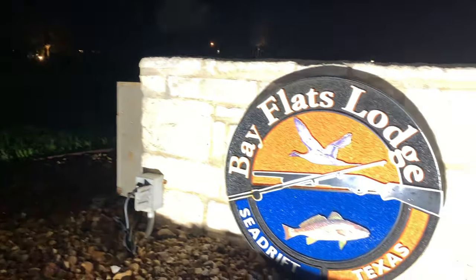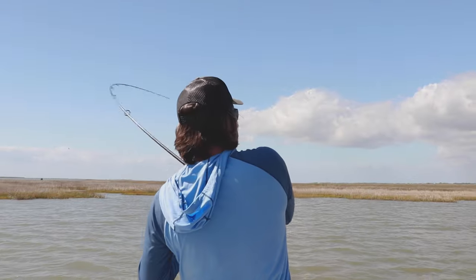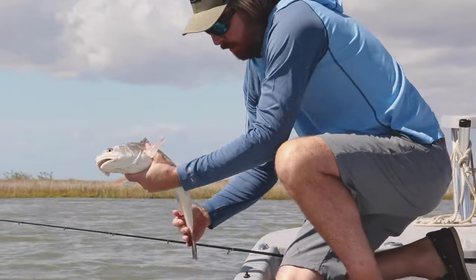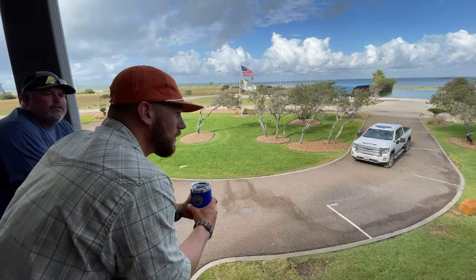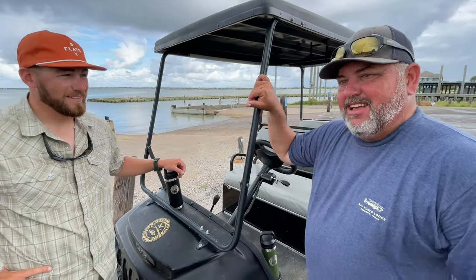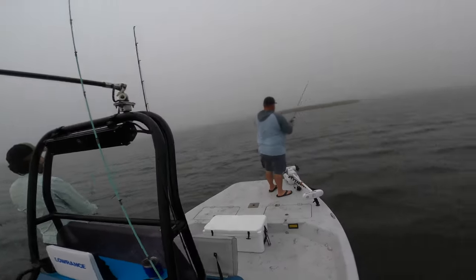What's going on Salt Strong Nation, coming back at you with Part 2 of Luke and I's trip to Bay Flats Lodge. If you didn't get a chance to see Part 1 where we targeted redfish with popping corks and live shrimp, there's a bunch of cool tips and awesome fun footage in there — definitely go check that video out. I'll include a link below.